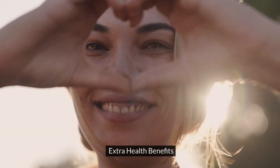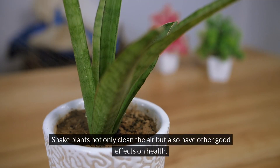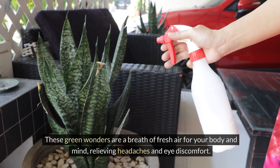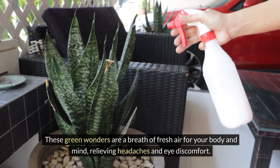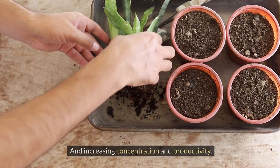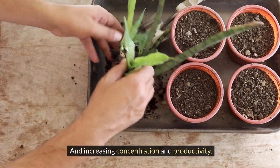7. Extra health benefits: Snake plants not only clean the air but also have other positive effects on health. These green wonders are a breath of fresh air for your body and mind, relieving headaches and eye discomfort, and increasing concentration and productivity.